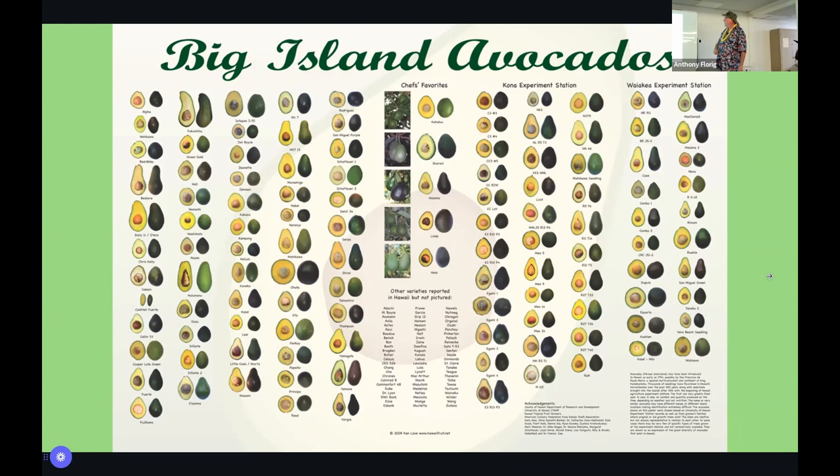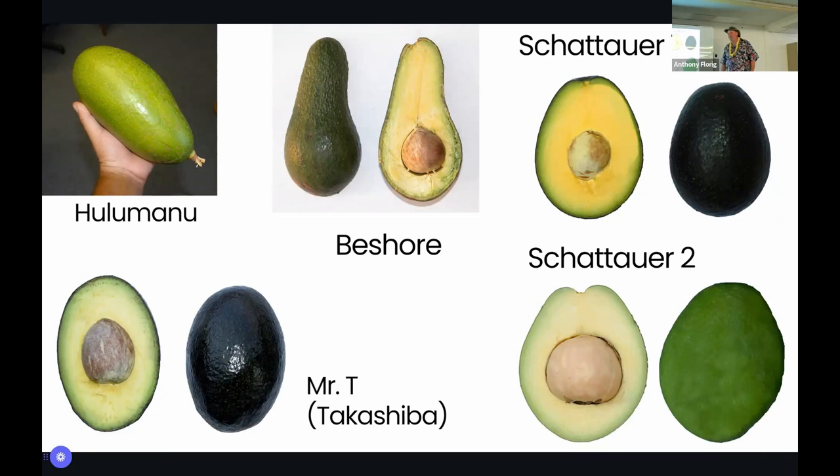The one that follows Nishikawa in resistance is Daily Eleven, or Otaro, which can be up to 14 inches — one of those monster avocados. It was the first one brought to Hawaii in 1947 by Mr. Yagami, who worked for UH. Someone in the audience mentions they've had an avocado tree with leaves that look like rust — Ken confirms that's avocado lace bug, not a rust or fungus.